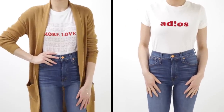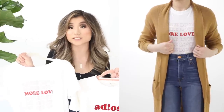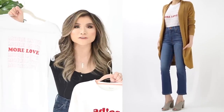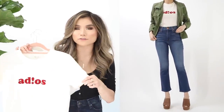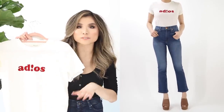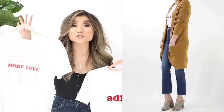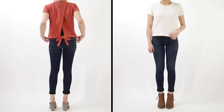Moving on to more casual tops — graphic tees. I love bold red font prints. I picked up two great deals: the Sub Urban Riot 'More Love' tee on a pure white, and the Madewell 'Adios' tee in red felt on a cream, which is thicker and more cropped. Sub Urban Riot is $34, on sale for $21.90; the Madewell tee is $35, on sale for $22.90.